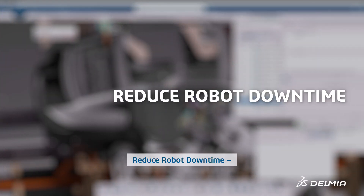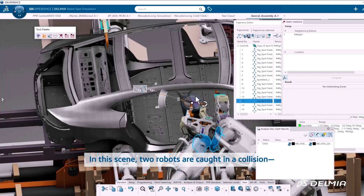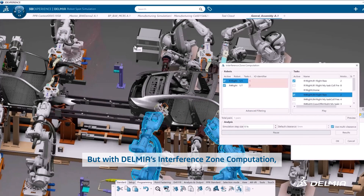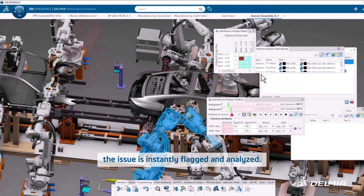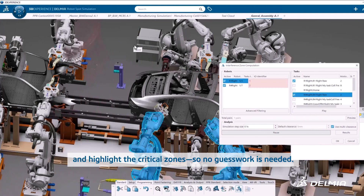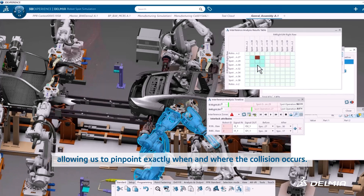Reduce robot downtime — simulation of robot systems that helps identify bottlenecks. In this scene, two robots are caught in a collision, an all-too-common challenge in shared workspaces. But with Delmia's interference zone computation, the issue is instantly flagged and analyzed. Advanced simulation tools detect the collision automatically and highlight the critical zones — no guesswork needed. The new timeline functionality takes it a step further, allowing us to pinpoint exactly when and where the collision occurs.